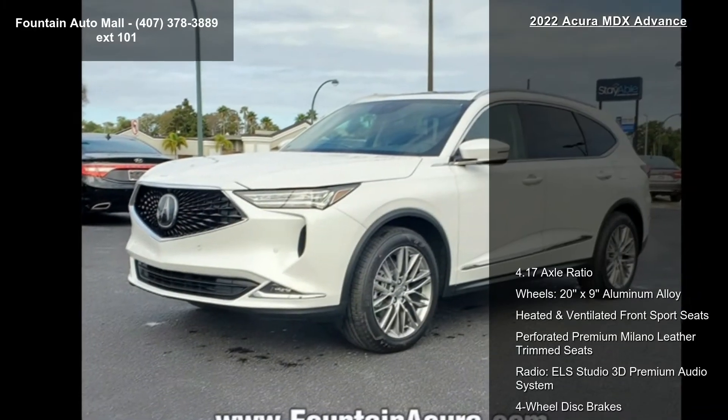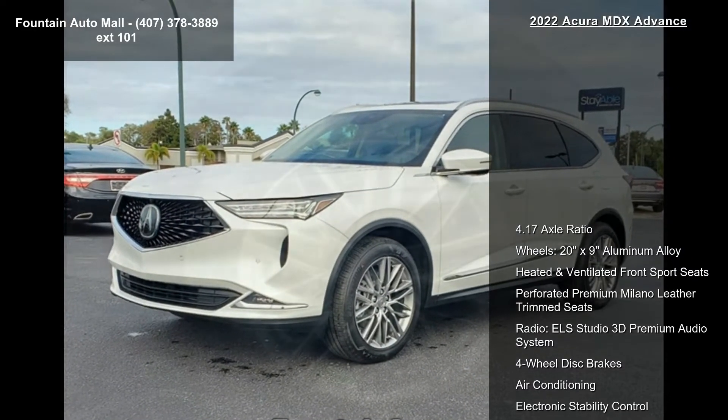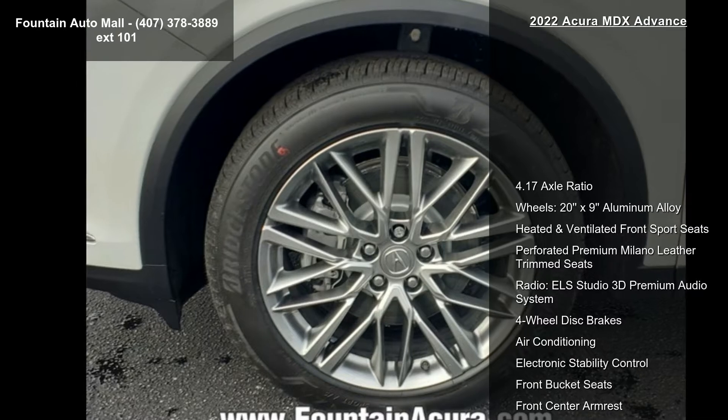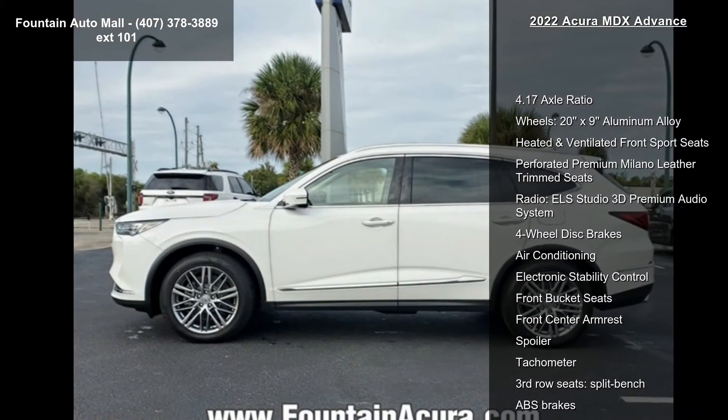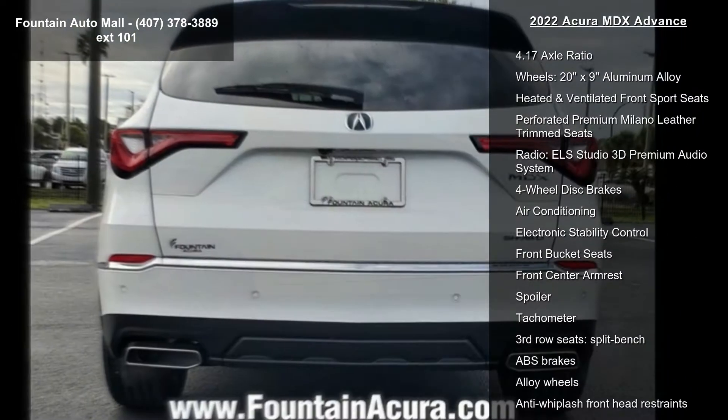Some of the top features included with this vehicle are 4.17 axle ratio, 20x9 aluminum alloy wheels, heated and ventilated front sport seats, and perforated premium Milano leather trim seats.